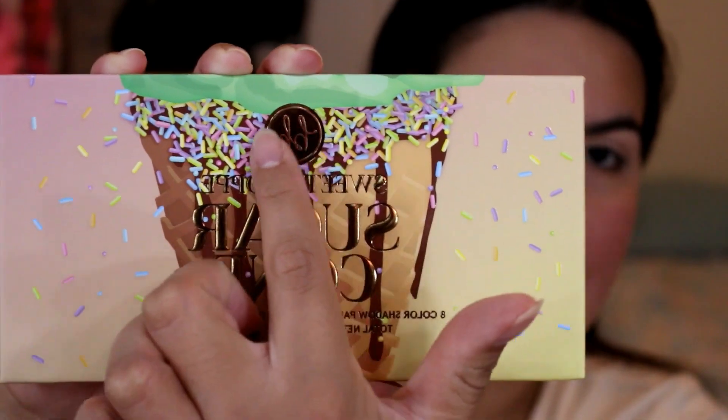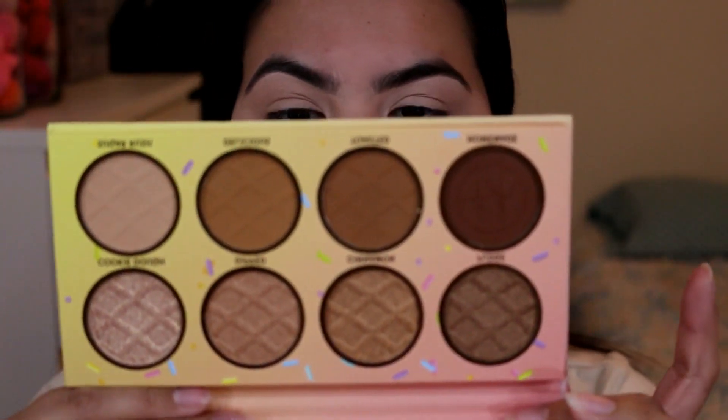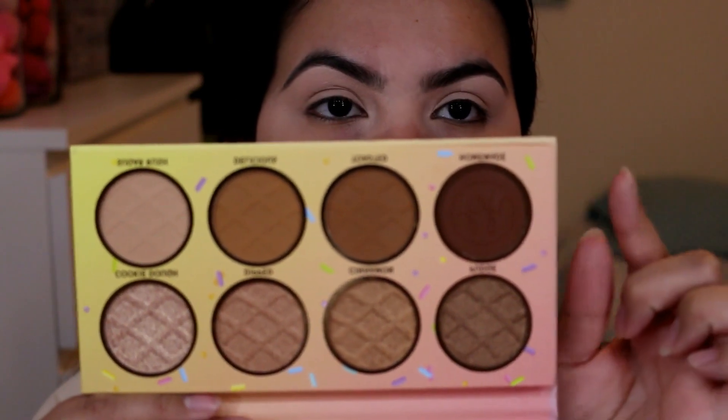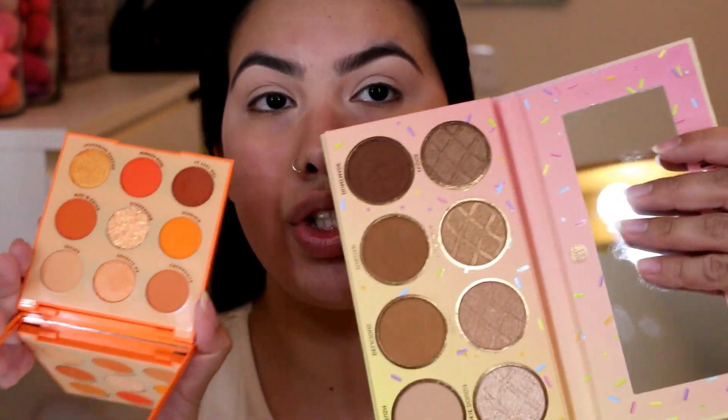They all smell really really good — they smell sweet, just really really good. Probably not great since I'm on a diet, but they do smell delicious. This is the neutral tone palette. As you guys can see, each one is coordinated with four mattes and four different shimmers.